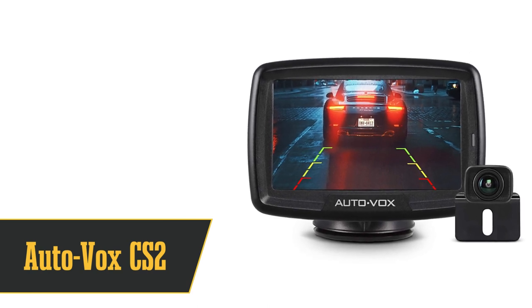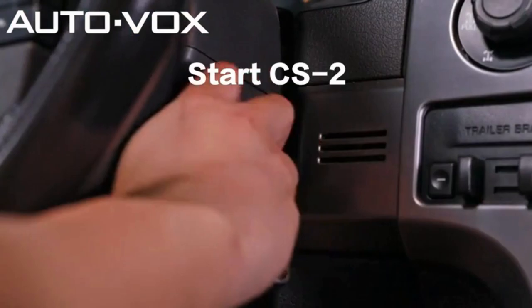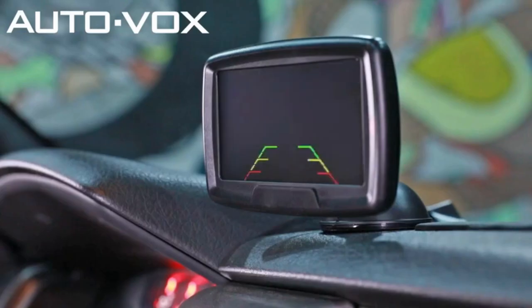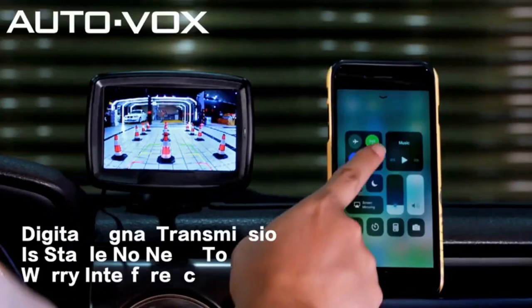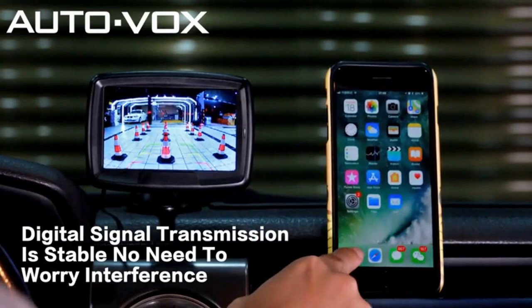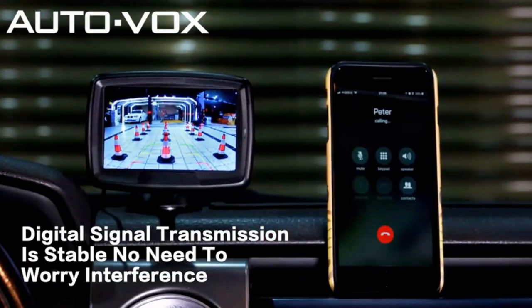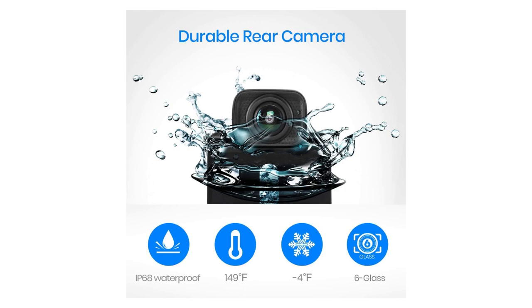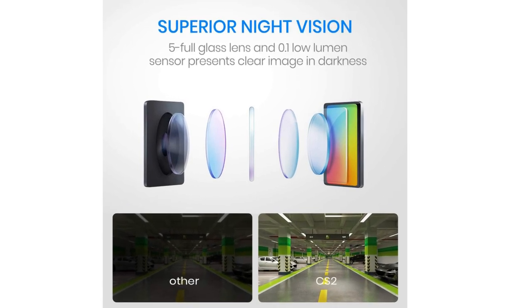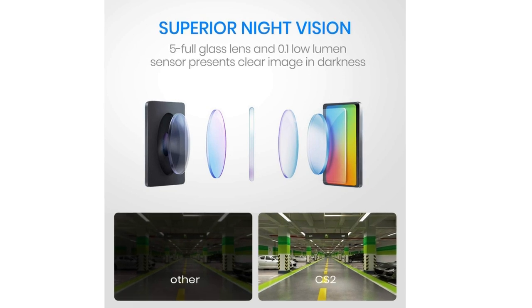And finally, at number 1, we have the AutoVox CS2 Backup Camera. The AutoVox CS2 takes the crown as our top pick for the best backup camera out there. This bad boy's got adjustable parking lines and you can tweak the camera's height. Whether you're rocking a sedan, a monster truck, or a trailer, this camera's got you covered. Just slap it onto your dashboard or windshield with the suction cup mount and you're golden. It boasts 110 golden angles, meaning you get a crystal clear, distortion-free view every single time. It's got its own exclusive digital wireless signal to keep interferences at bay, an IP68 waterproof rating, and comes with a 1-year warranty and a 30-day money-back guarantee. This camera is basically the superhero of backup cameras.